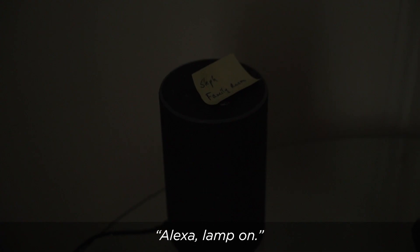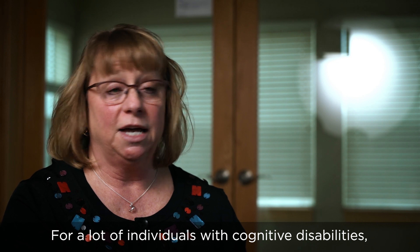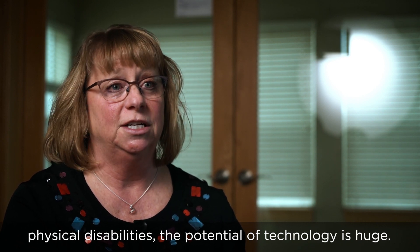Alexa, lamp on. For a lot of individuals with cognitive disabilities, physical disabilities, the potential of technology is huge.